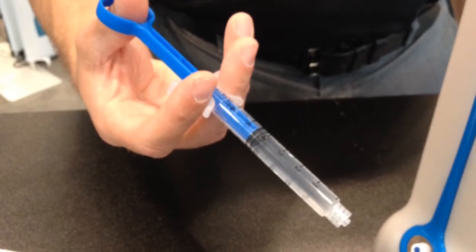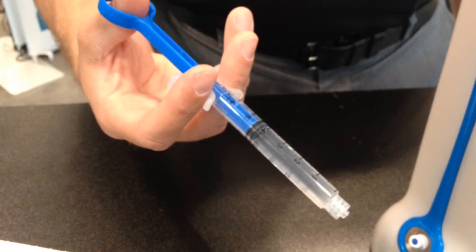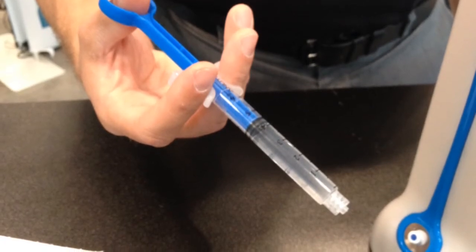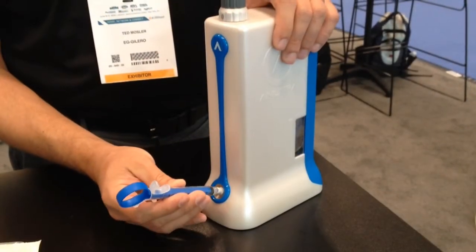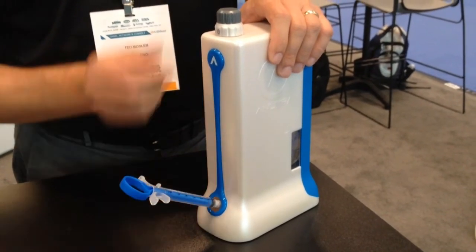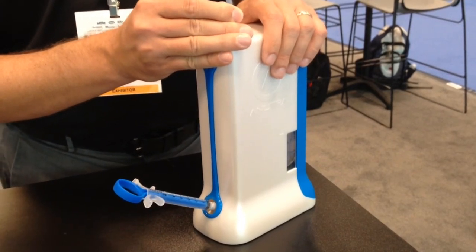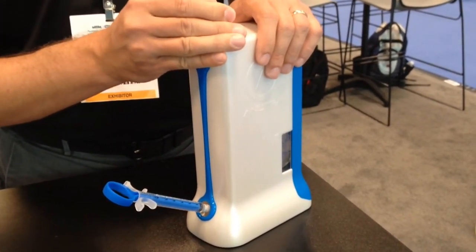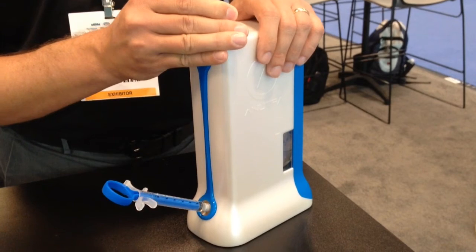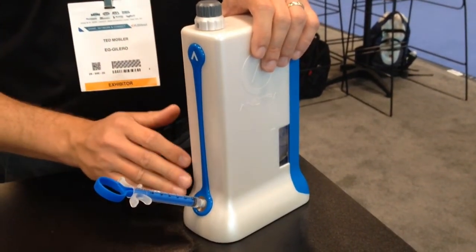The way this works is the user will connect an empty syringe to the device. They'll click the knob on the top — you'll hear and feel that haptic response. And for every click, it delivers 0.1 cc's. One, two, three, four — I just delivered 4 tenths of a cc.